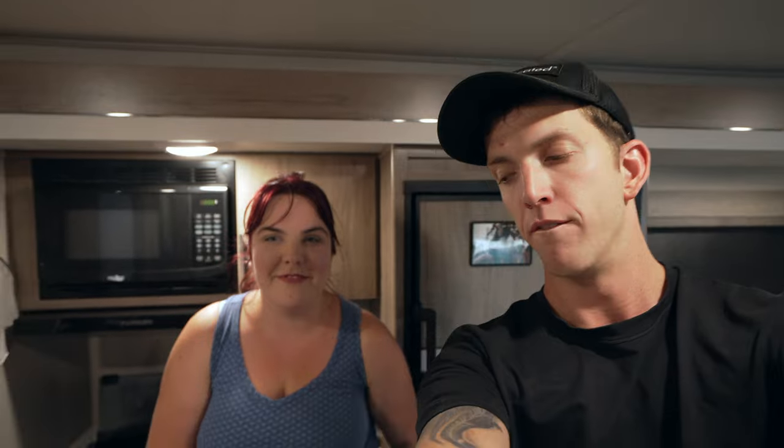If you're going to travel with a cat just know it's a lot of work. It's not always easy, but it's definitely worth it. Remember to like, comment, and subscribe — we'll see y'all in the next video.